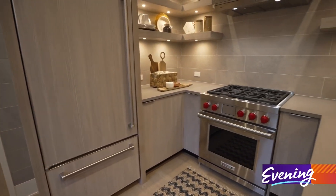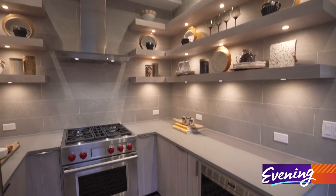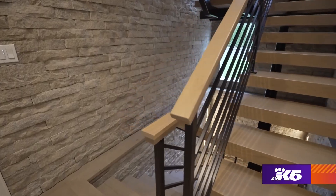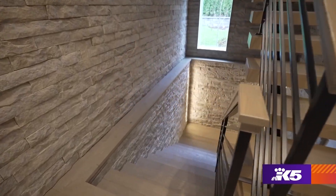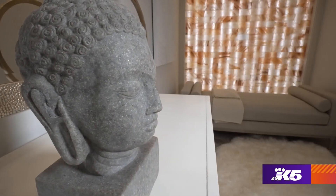Just off the main kitchen is another kitchen. I love to cook and entertain, and having that 'dirty kitchen' is really fantastic. To get around, you can either take the custom staircase or use your own personal elevator.